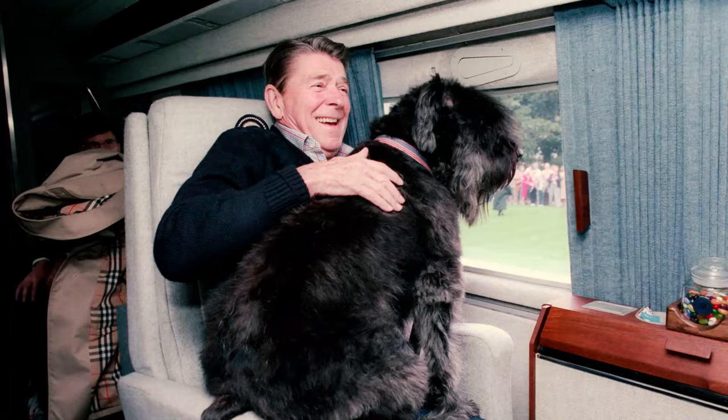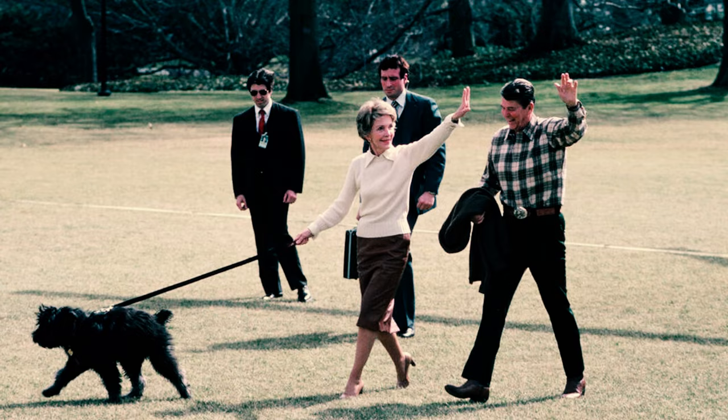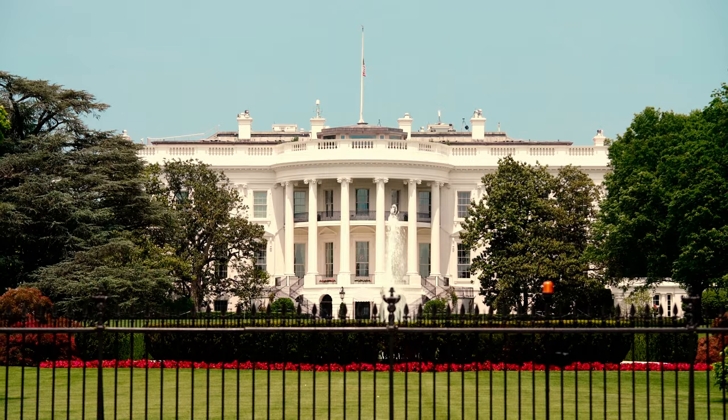Fact 34: Lucky was a Bouvier that had the honor of being owned by United States President Ronald Reagan and First Lady Nancy Reagan, sharing the White House with the First Family.